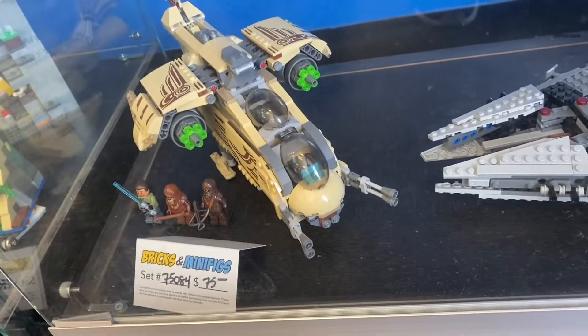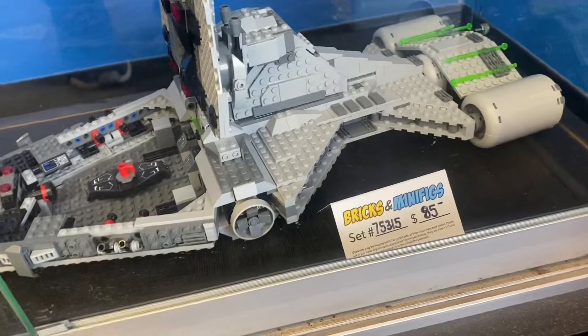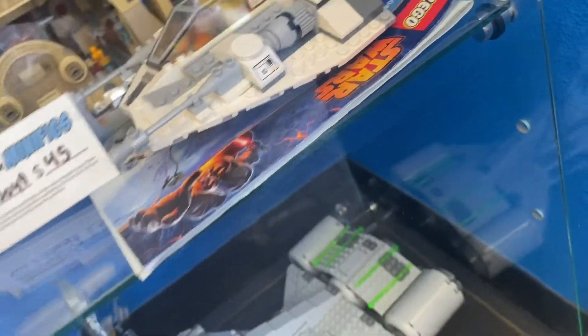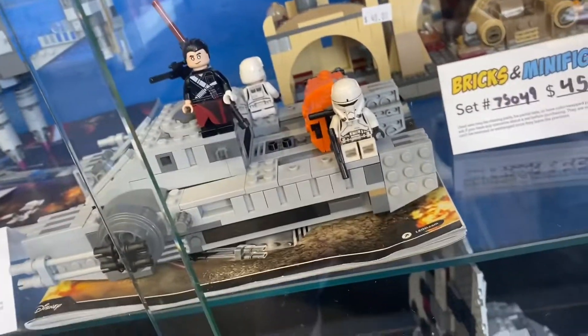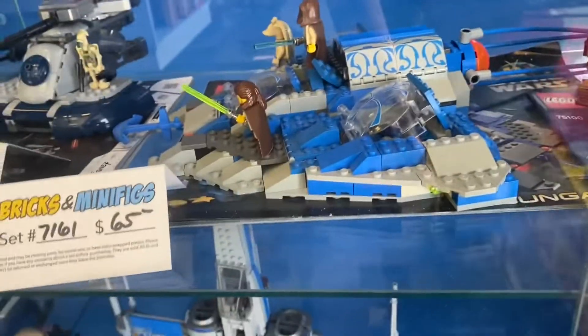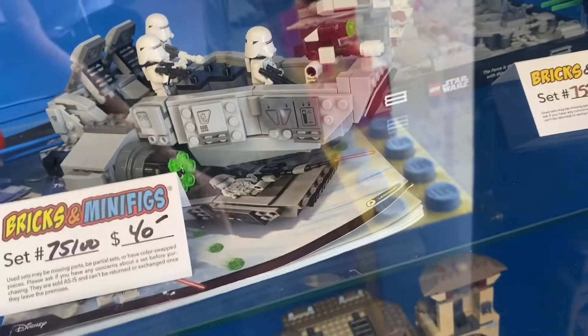Here is the Wookie Gunship for $75 with the minifigs — I think it's only missing one Wookie. Over here is a Mon Calamari light cruiser for $85, again no minifigs but the set is pretty cool. Here's Boba Fett's Throne Room for $45, and a snow speeder with no price listed. Over here we have this Rogue One set — I don't remember the name — for $60. $65 for the X-wing, and the AAT for $20 with only the battle droid.